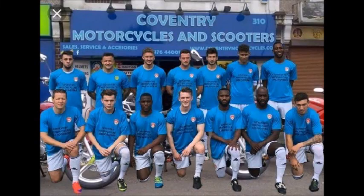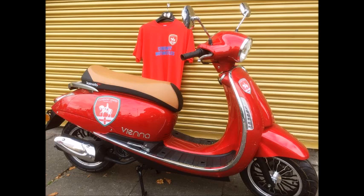Coventry United Matchday Highlights are sponsored by Coventry Motorcycles and Scooters, a family-run business providing an extensive range of new and used scooters plus 125cc motorcycles, also stocking a wide selection of helmets, protective clothing and accessories. For more information, contact Roy on 024 76 440 011, email roy@coventrymotorcycles.co.uk or pay them a visit at 301 Walsgrove Road, Coventry, CV2 4BL.